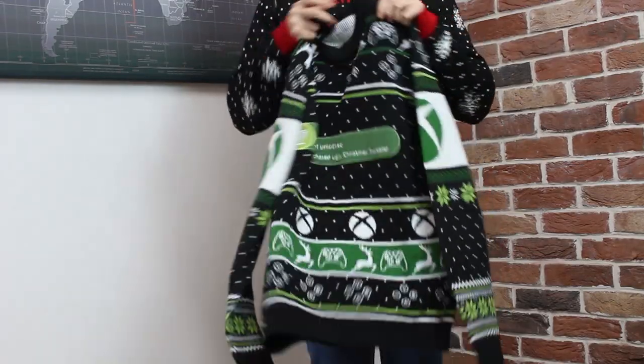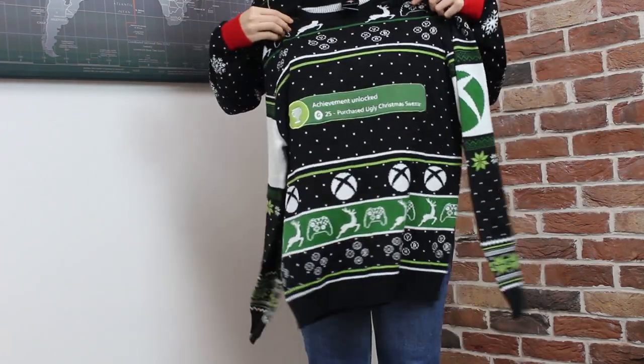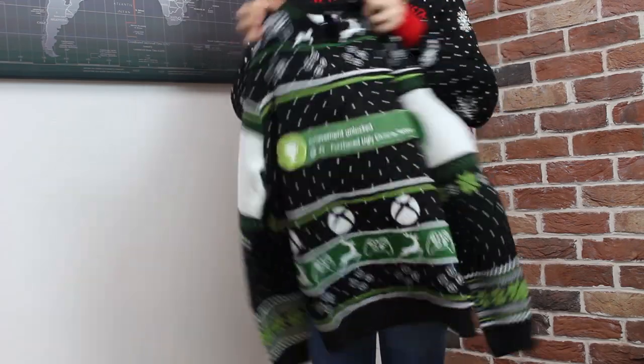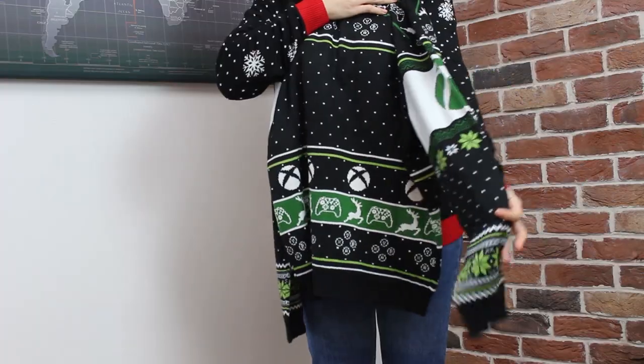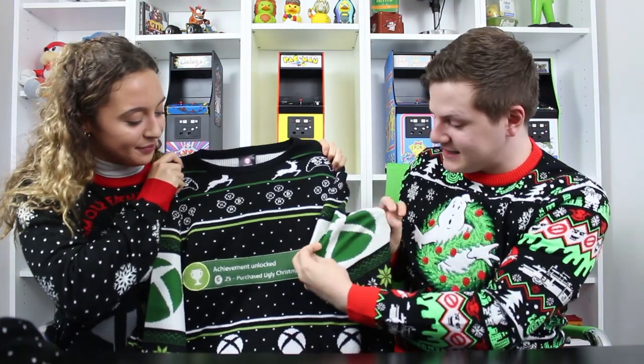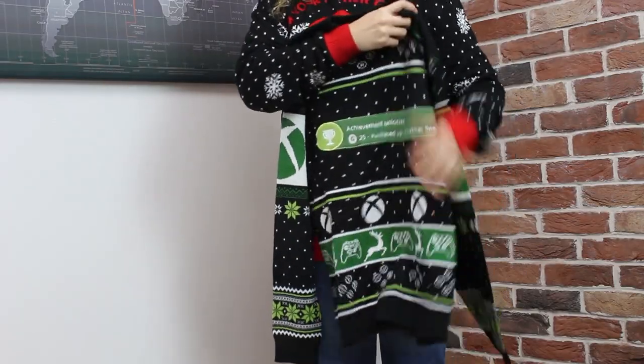This is the official Christmas sweater for Xbox for this year. If you are a big Xbox gamer, this is pretty much the one you'll want to go with. On the front you have 'Achievement Unlocked: Purchase Ugly Christmas Sweater' — though I don't think it's very ugly, I think it's lovely. Especially if you're a big Xbox fan, it's going to go perfect in your wardrobe. I like all the little Xbox details on the sleeve and the controllers too.